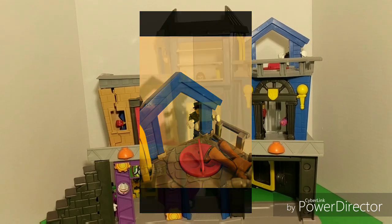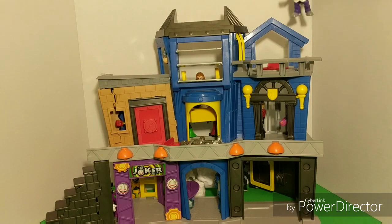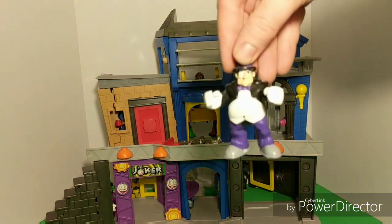Did you see this villain hiding up here? I thought he had a pretty good spot too. Oswald Cobblepot. Or the Penguin. That's an old school looking Penguin.